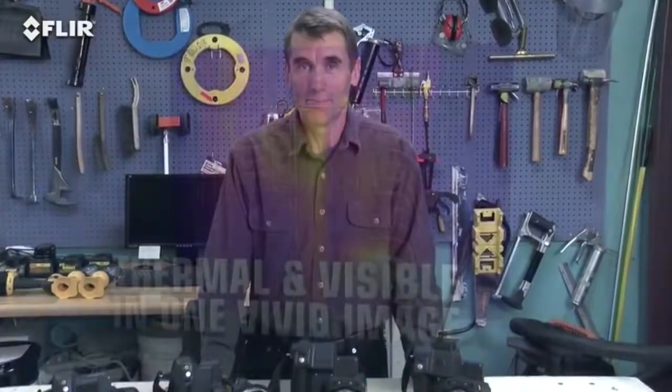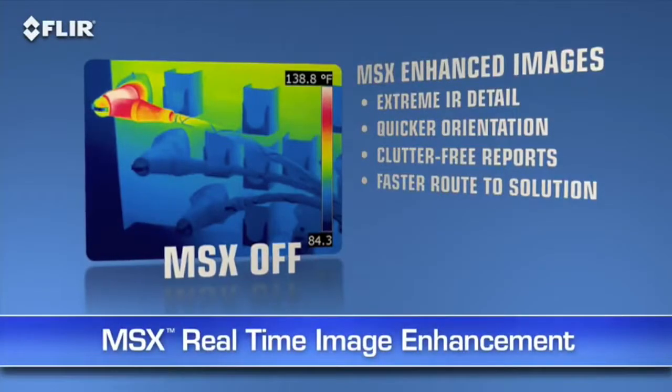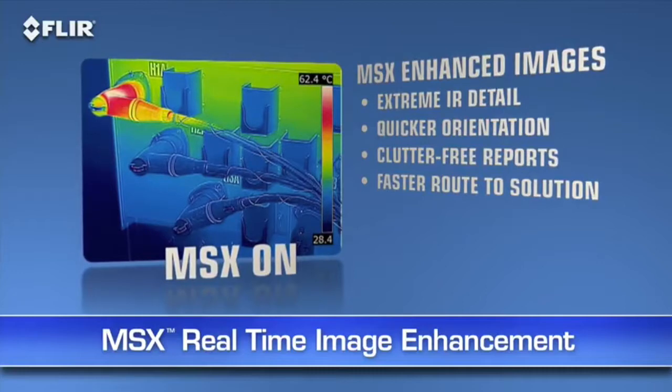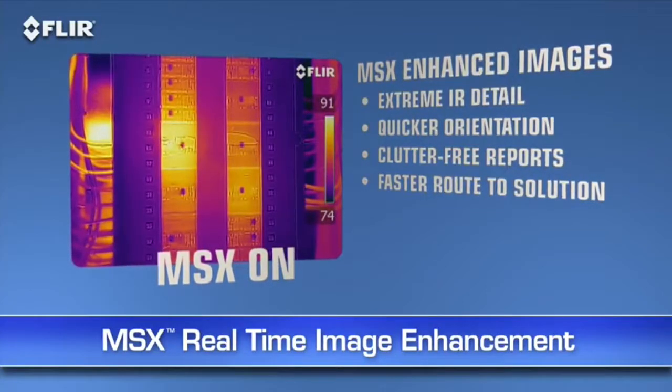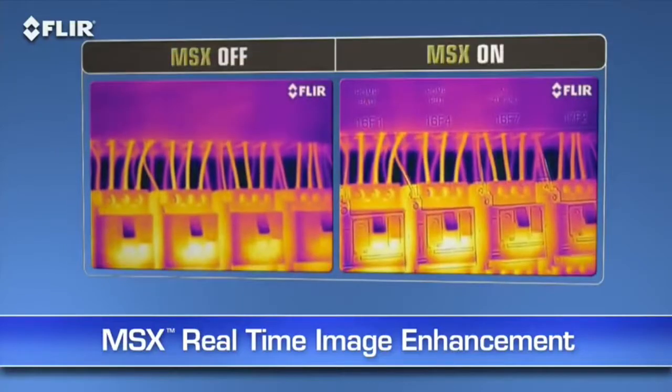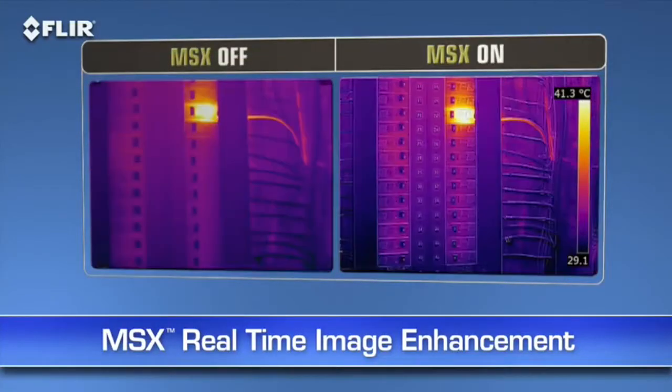How's that for ultimate speed and accuracy? Now here's another FLIR innovation that brings out even more detail on T-Series thermal images: MSX, or multi-spectral dynamic imaging. MSX enhances thermal images with visible spectrum definition captured by the built-in digital camera. It virtually etches those details into the thermal picture in real time, so you clearly see numbers, labels, and other identifiable features to help you pinpoint where problems are.